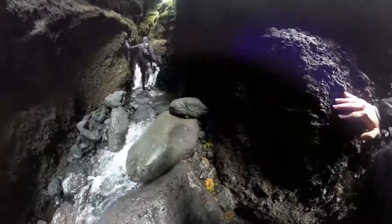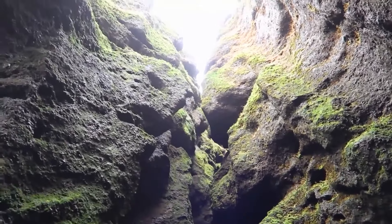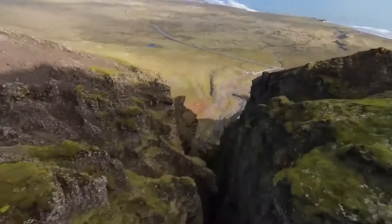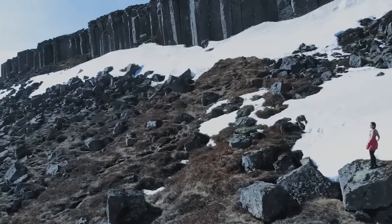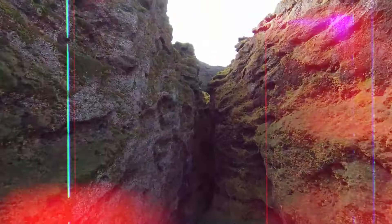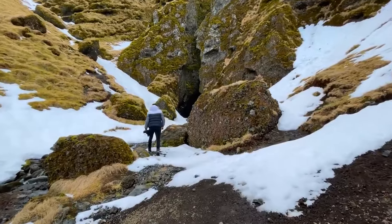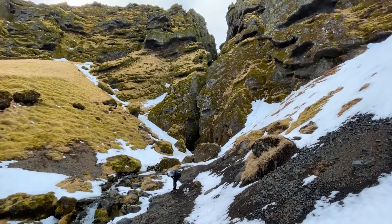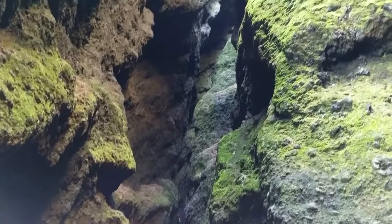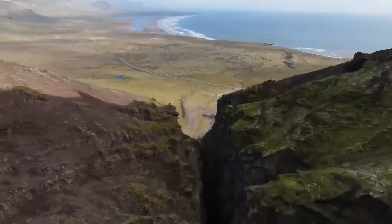Inside Rautfeldsja, the landscape undergoes a transformation with each step. Progressing deeper requires navigating over boulders and streams, presenting a challenging yet rewarding trek that unveils the diverse features of this geological marvel. Certain vantage points within the rift offer glimpses of stunning Icelandic scenery outside, framed by the jagged edges of the fissure. One of the most captivating aspects of Rautfeldsja is its seasonal metamorphosis: in winter, icicles and snow adorn the rift creating a magical frosty landscape, while in summer, meltwater forms miniature waterfalls and streams, breathing life into the rugged terrain.